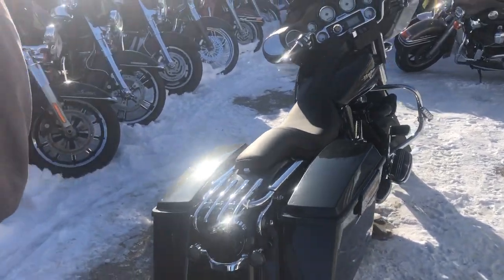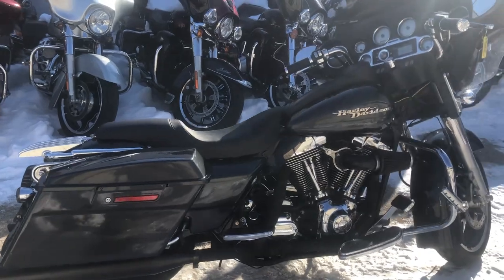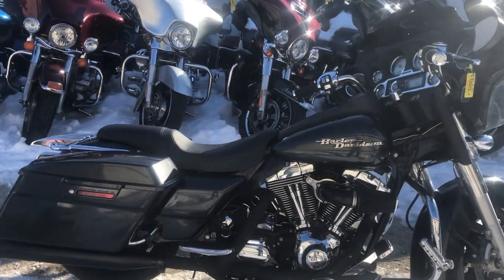It also has a Bluetooth stereo, K&N air filter, and a dual Vance & Hines exhaust. Give us a call so you can own it — it's 810-648-9500.